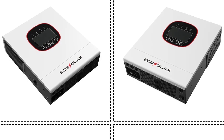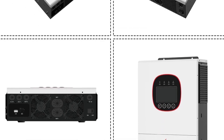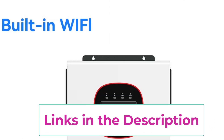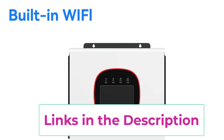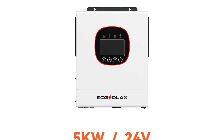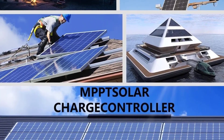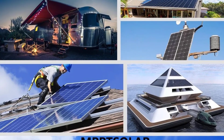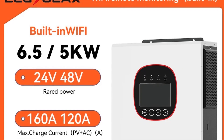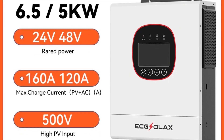The inverter features Wi-Fi connectivity, allowing real-time monitoring of energy production, battery status, and system performance through a smartphone or computer, making management simple and convenient. Designed with advanced protections against overvoltage, overload, short circuits, and overheating, the EXELAX inverter ensures safety, durability, and long-term reliability. With its pure sine wave output, hybrid functionality, and smart monitoring capabilities, this inverter is ideal for homeowners and businesses seeking an efficient, eco-friendly, and dependable solar energy solution. The 6.5KW and 5KW models provide robust performance for powering lights, appliances, and heavy-duty equipment, making them a smart choice for modern renewable energy systems.